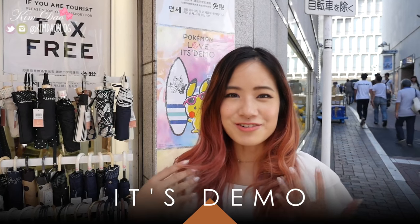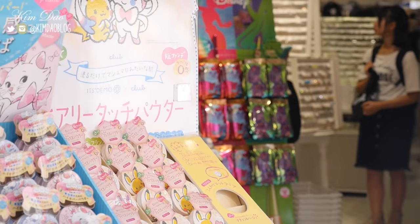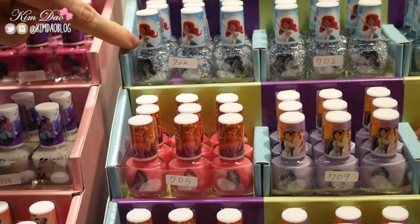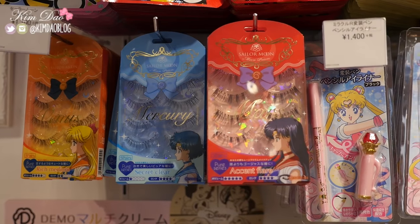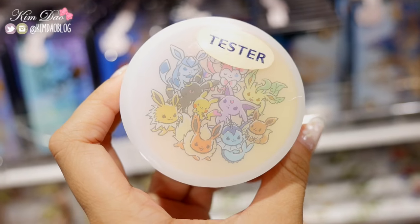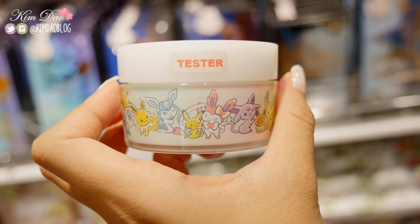I'm in front of ISDEMO. They have a lot of cool makeup here and they usually do a lot of collaborations with other things such as Disney and recently Pokemon. So let's go inside. ISDEMO is one of my favourite places to go to because of all the collaborations they do. If you are looking for cute makeup with your favourite characters, this is the place to go.